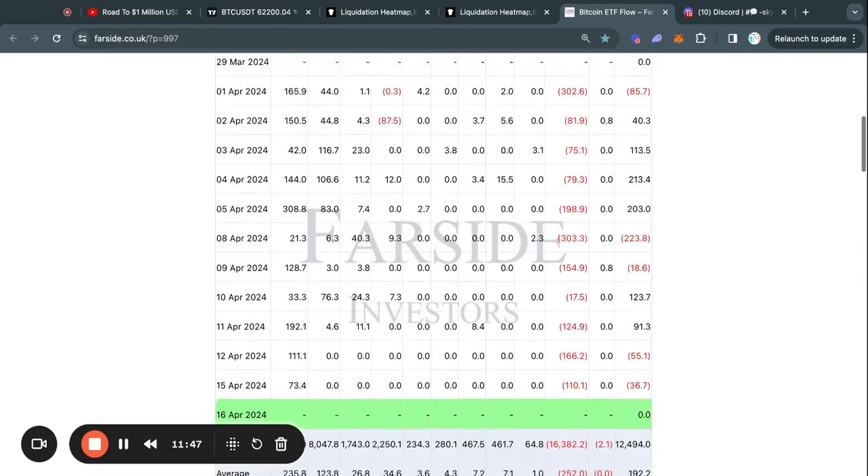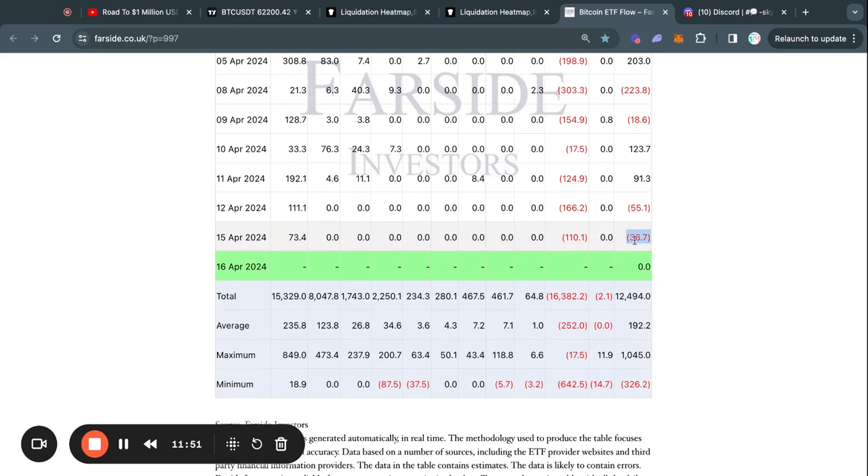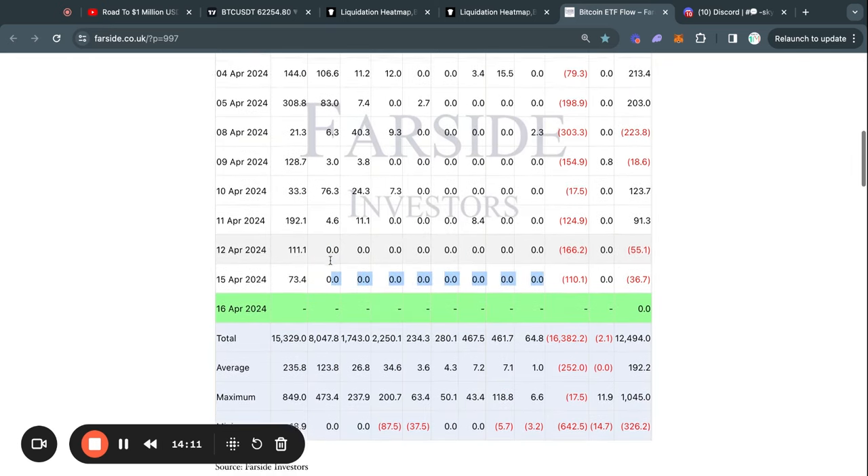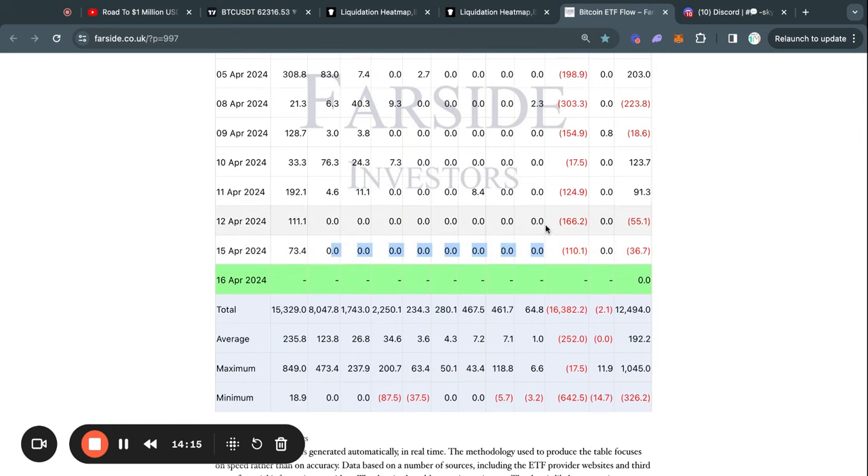Taking a look at the Bitcoin ETF flow tables: yesterday we saw a net outflow of about 36 million US dollars. This was because Grayscale sold about 110 million dollars worth of Bitcoin, while the BlackRock Bitcoin ETF only bought about 73 million dollars worth, which is a lot less than they typically buy — on average they buy about 235 million US dollars every single weekday. Another reason we're seeing much lower inflows and outflows is simply because a lot of these ETFs over the last couple days haven't really been buying or selling, which is pretty interesting. I still need to look into why this is happening exactly, and as soon as I find out, I will update you.